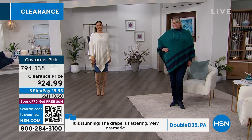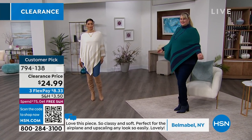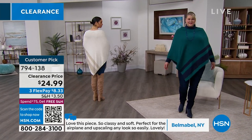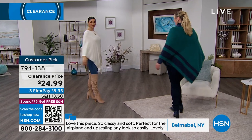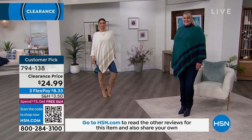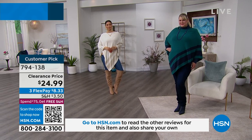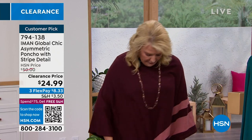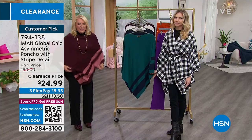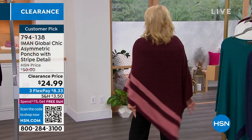It's got that great asymmetrical line. Anytime you have that asymmetry — you can see how that point comes down there — it really draws the eye down, making you look a little taller and a little leaner, which we love. It's covering all the goodies we've been chowing on this holiday season. It's a sweater knit, so you get weight but not bulk. Look at the drape — nothing clings, it doesn't grab on your back or show your bra strap.